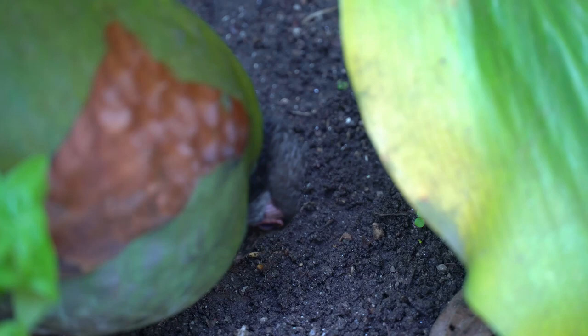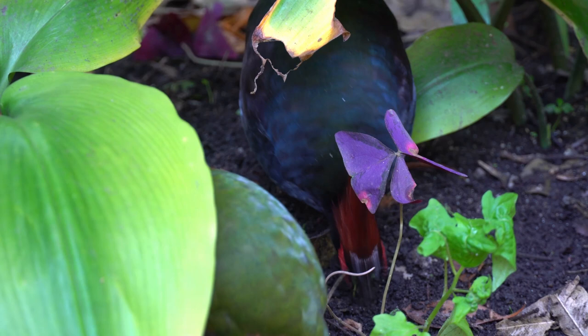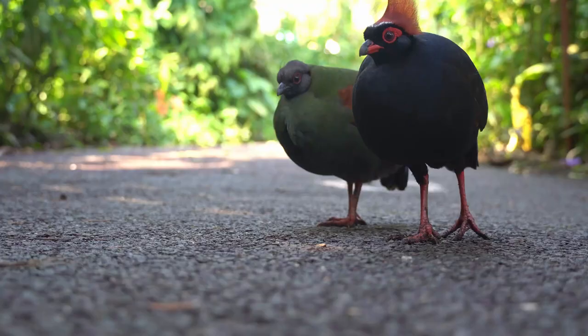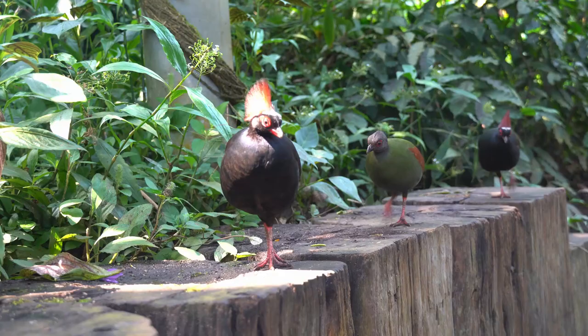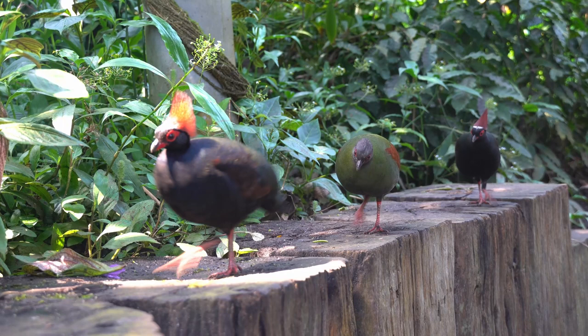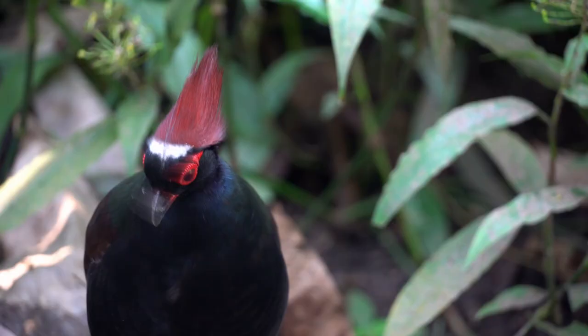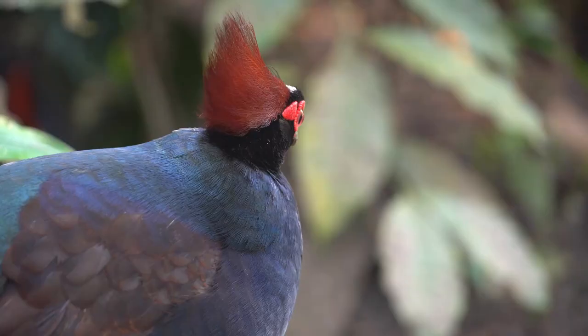Raul-Rauls scratch at dirt with their feet to try to find seeds and invertebrates in the soil to eat. These ground-dwelling birds, once paired, will often stay close to their partner or family group, looking for food and wandering the rainforest floor together. The males have a showy red crest on their heads, whilst the females, as in most birds, are plainer.